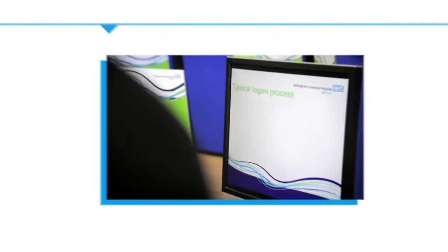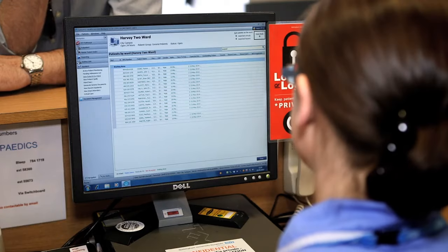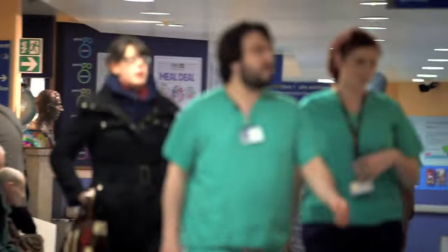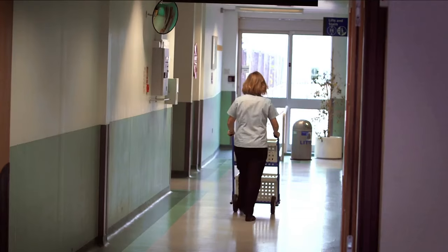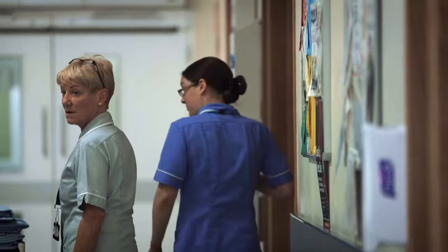Today we're launching the new PAS system, which we're going to go live with in the autumn of 2013. The new system is going to change the way in which we work fundamentally as an organisation. We're one of the largest NHS acute providers in the country. We employ 13,000 people on site, and this site is one of the largest health campuses in Europe. Getting information flowing from patients to the clinicians who need to look after them is really, really important. This is going to help us do that.